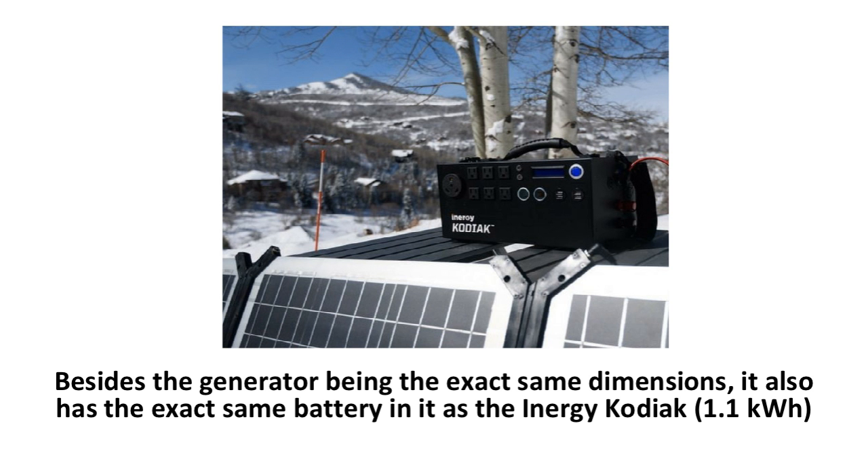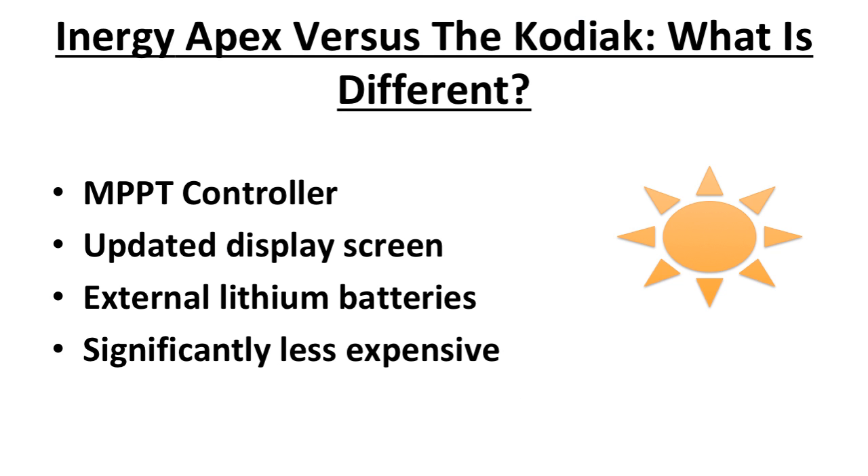Besides the generator being the exact same dimensions, it also has the exact same battery as the Energy Kodiak at 1.1 kilowatt hours, which is still very impressive, especially for the weight of the generator. The Apex also has the same look and very similar inputs and outputs from the previous model. So what are some of the things that are different in the Apex?